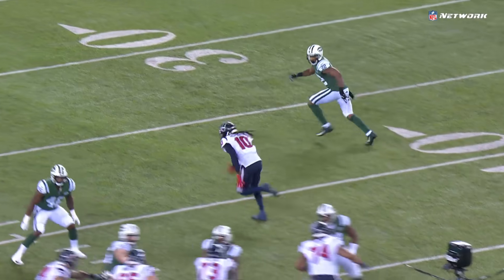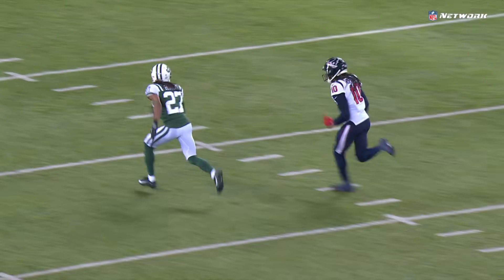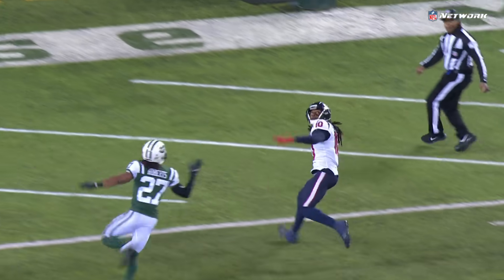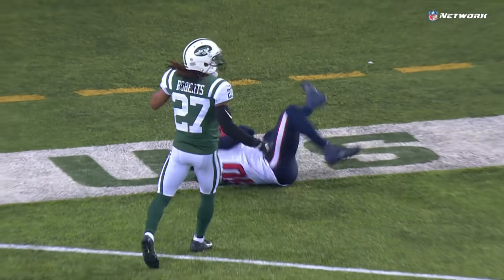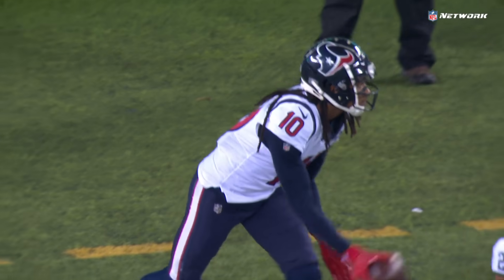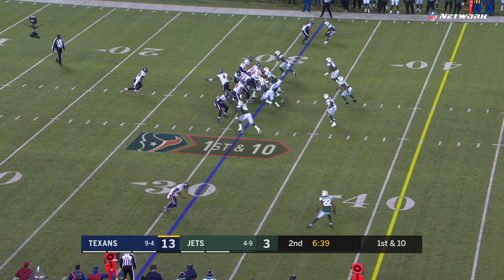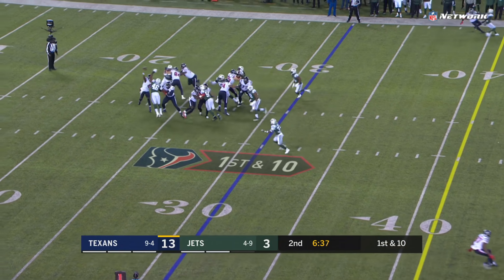Here he is right here — DeAndre Hopkins, splitting right down the middle, going right over the top of the safety. A little hand fighting, but check out how he tracks the ball. One of the best in the business at that. Kind of reminds me of Randy Moss — the way that ball goes in there, his eyes, his hands. Under center, play action.